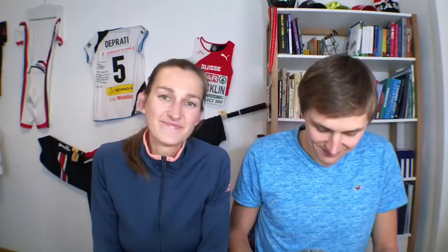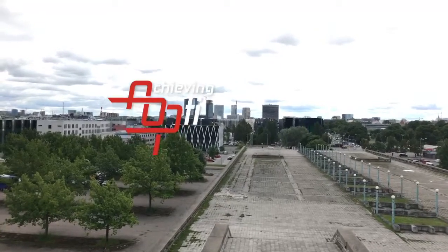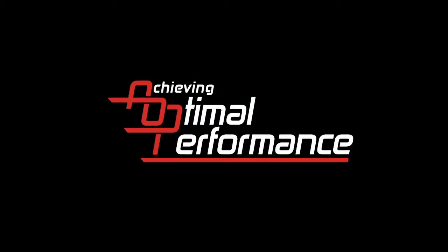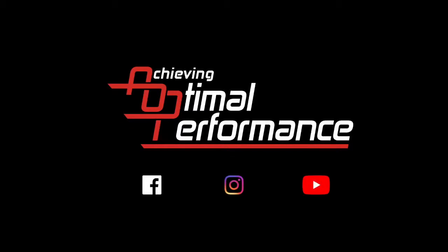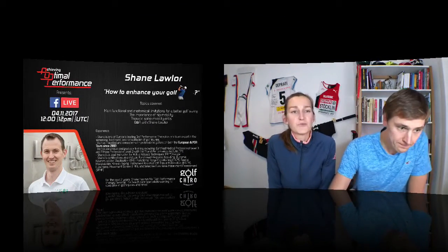Tonight we will talk about our next Facebook live interview with Shane Loveler. Next Friday morning we will travel to Dublin and meet up with Shane. We're gonna observe him the whole afternoon working with his patients. He's a chiropractor and has his own clinic but also works with golfers. But Martin will tell you more about it.